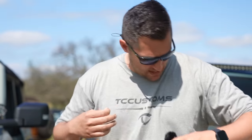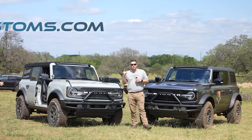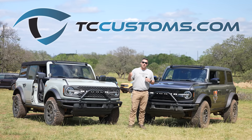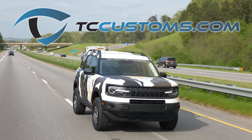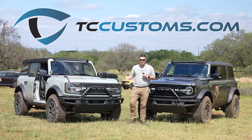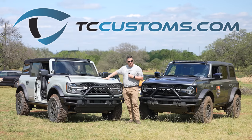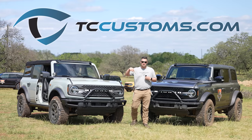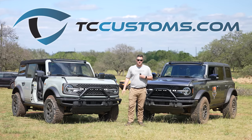Shameless plug — I want to let you know about our new merch drop. We've got the TC Customs shirts going on. Remember, everything you guys purchase on tccustoms.com gets you an automatic extra entry into the Bronco Sport that we're giving away. Hit up those links down below and we will jump right into the video.